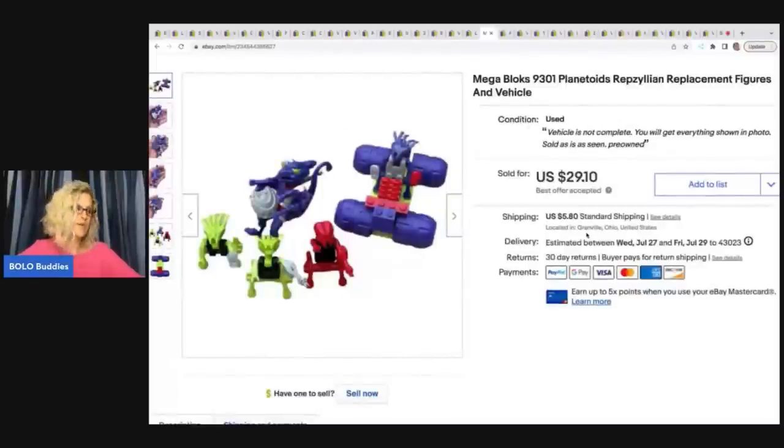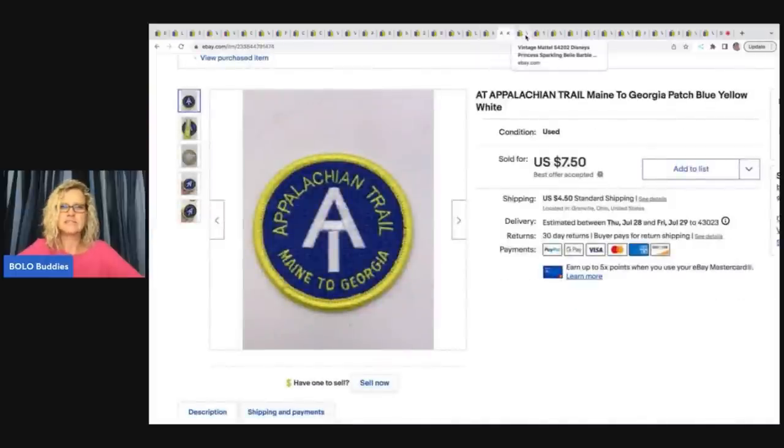The next item is Mega Blocks 9301 Plantazoid Rep Zillion replacement figures and vehicles. The set was not complete, so I sold the figures and the vehicle separately, and I still have a bunch of replacement pieces listed. I sold these alone for $29.10 plus shipping.